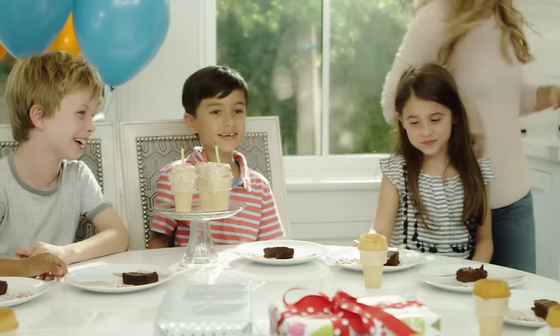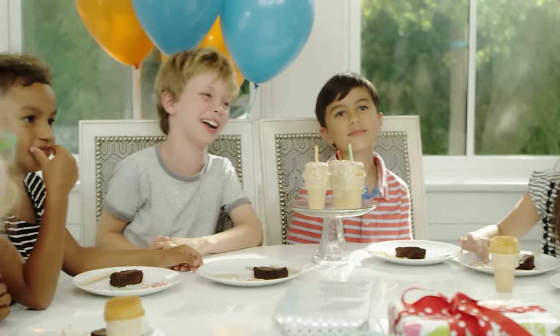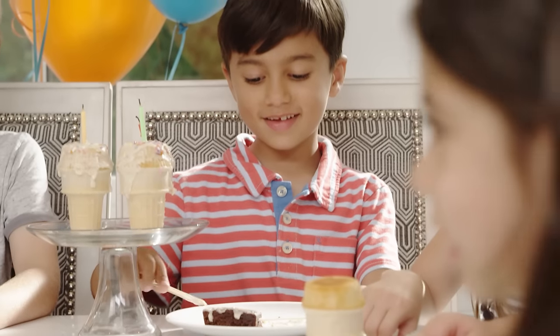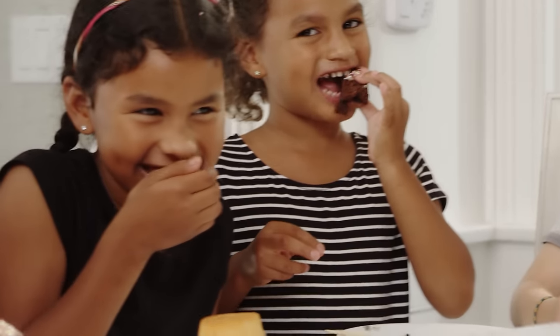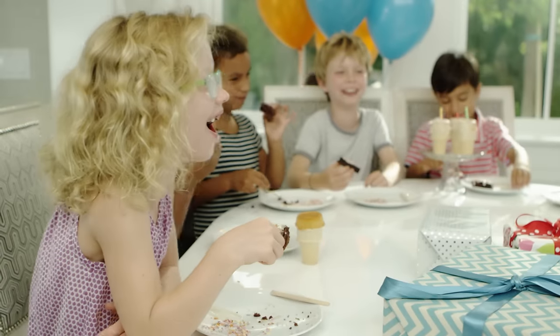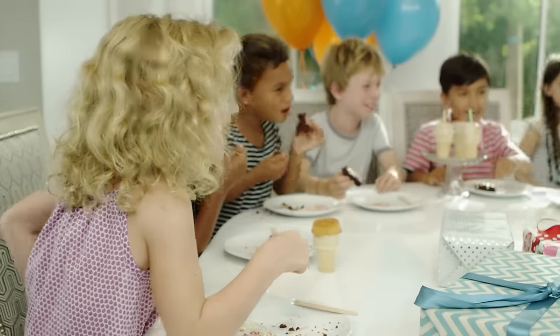One of the most important things that we can instill in our children is confidence. And to see these children when they actually create something — not only that they create it, but then you eat it and enjoy it. You can't replicate that. The kitchen is such a teaching moment at the same time.